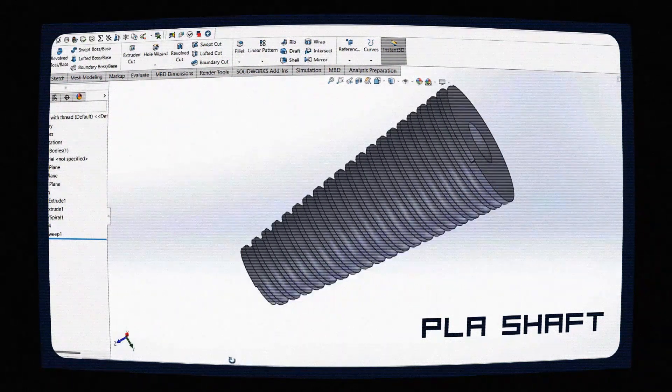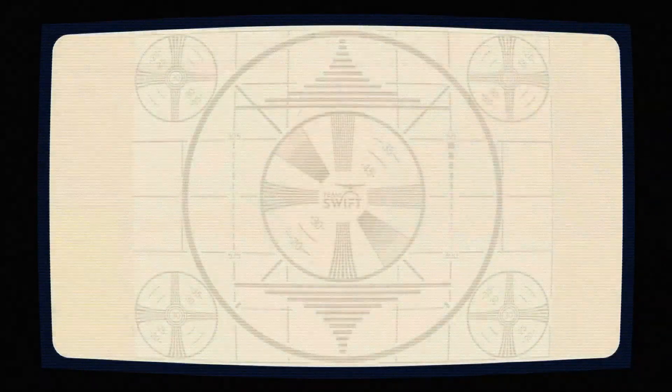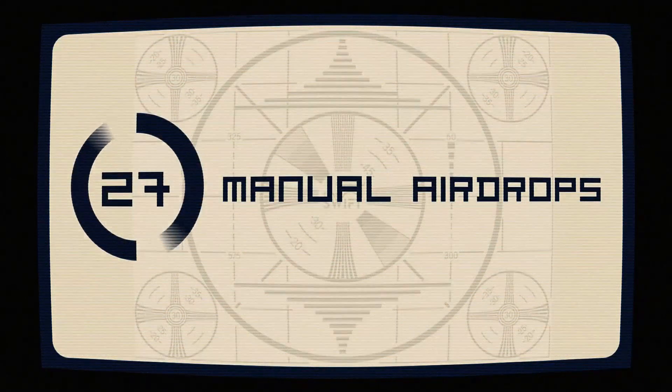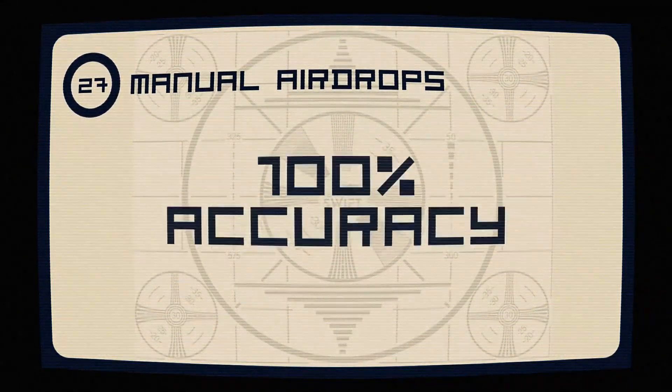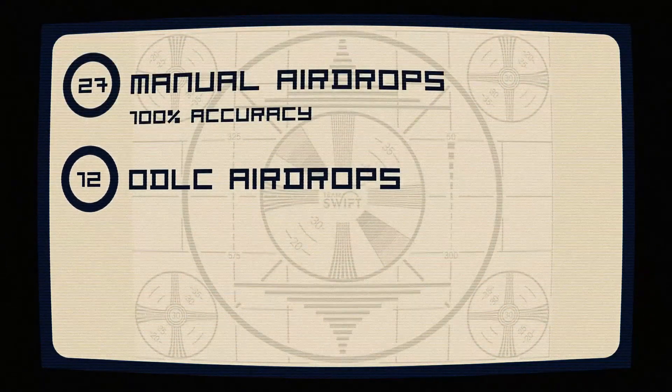Five individual tapered shafts crafted from PLA through 3D printing are used in the airdrop system. High tensile strength nylon string is wrapped around each shaft with a servo at the helm. The tapered design controls drop speed — the larger diameter ensures rapid descent while the smaller diameter smooths the touchdown. When the signal is received, the servo releases the shaft and the payload drops. Each payload receives a bubble wrap coating for extra protection.